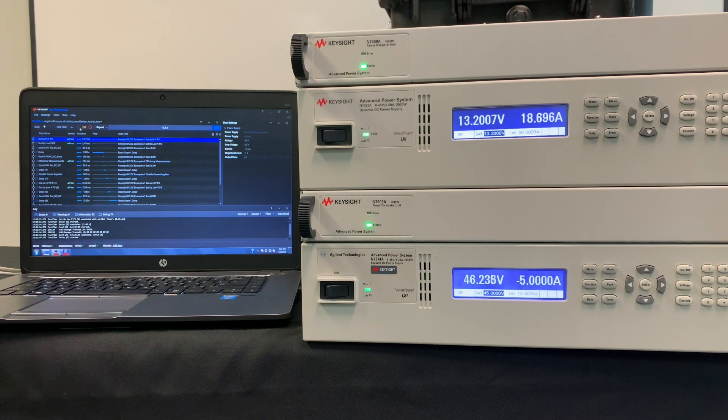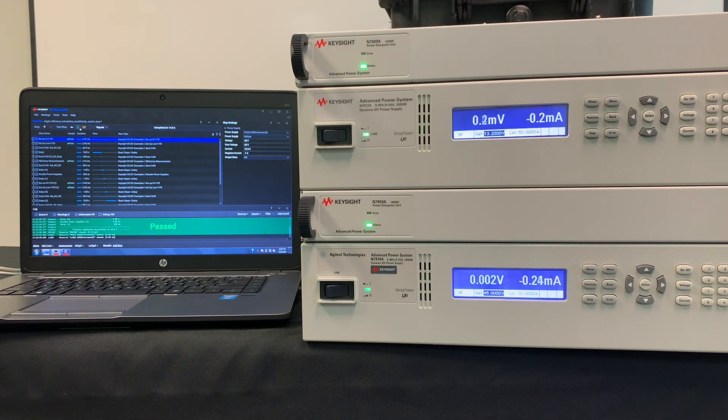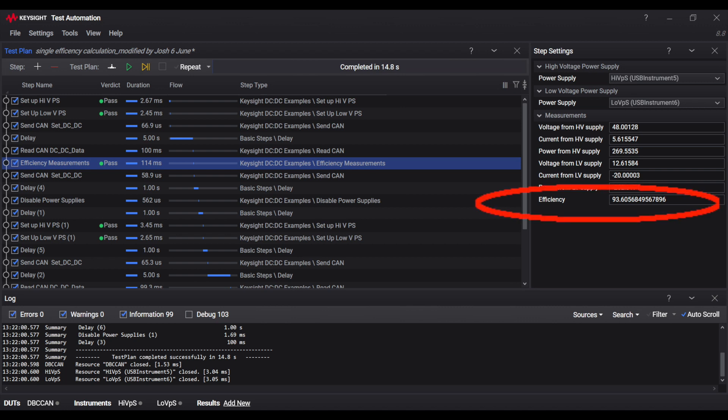Next, the bottom power supply acts as our load, while the top acts as our source. Again, the software runs the system through both a boost and buck conversion. Once completed, we can refer back to the automation program to check our conversion efficiencies.